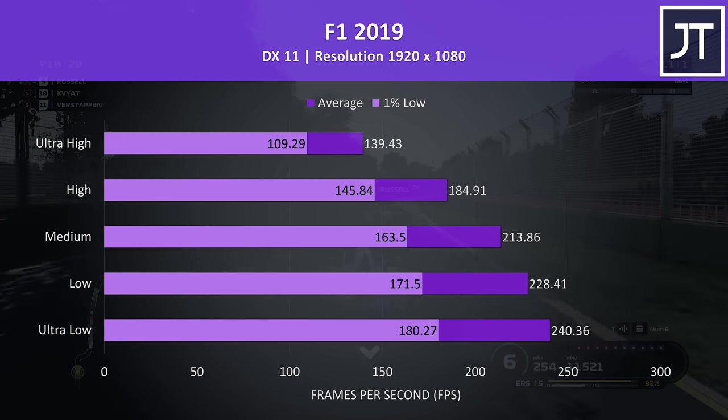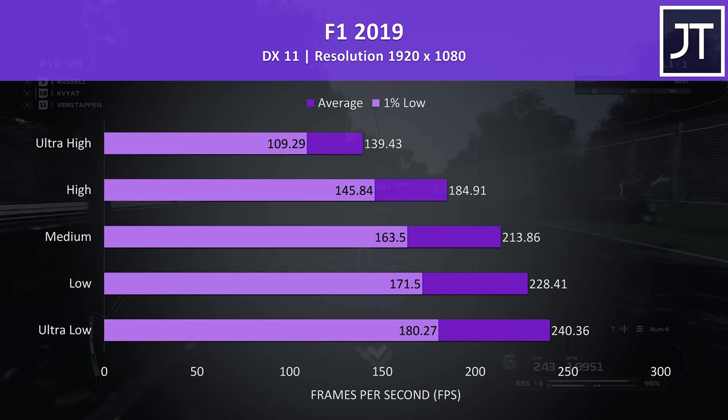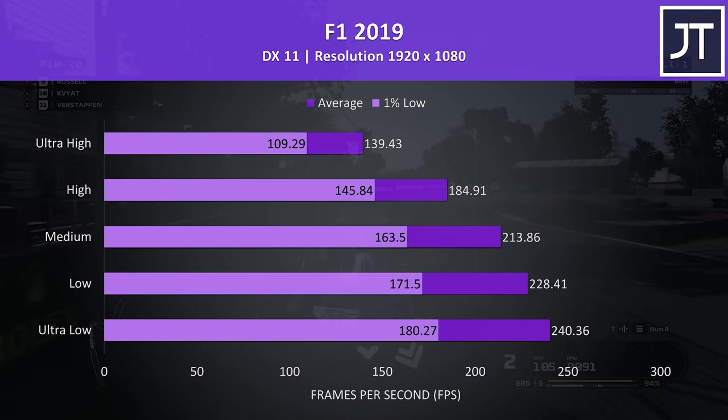F1 2019 was tested using the game's benchmark tool. The frame rate at maximum is quite good, but much higher is possible just one level down, then there are diminishing returns to be had by lowering further.